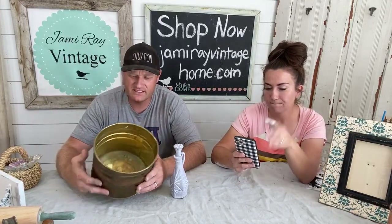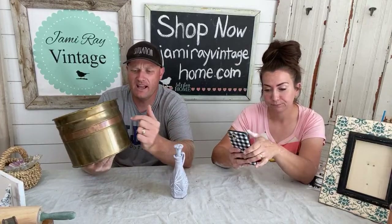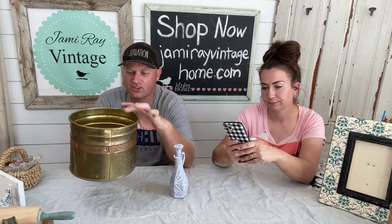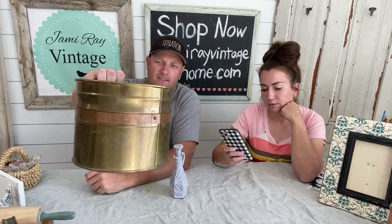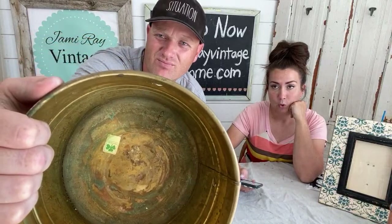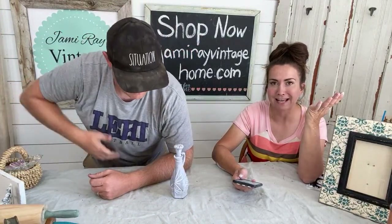This is a brass but also copper bucket - it has a copper band around it, just to zhuzh things up a bit. Round brass bucket with copper stripe, $11.95, made in Ireland. It's funny because I got a text today asking if it was brass or copper, and I'm like - it's both!